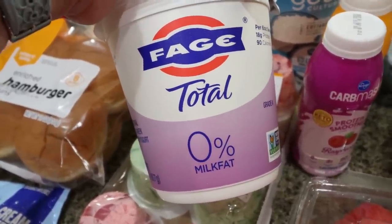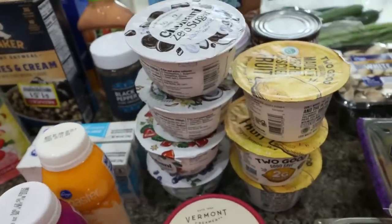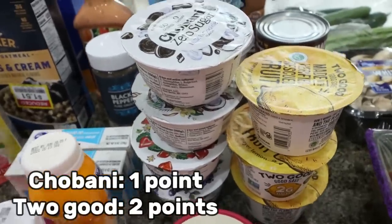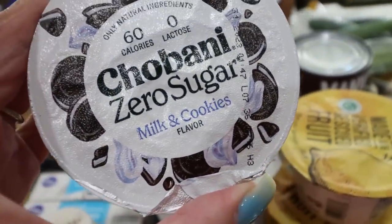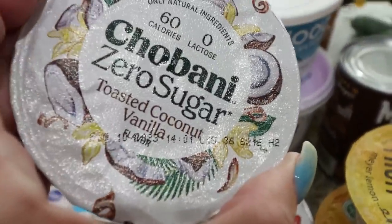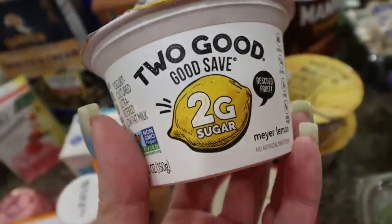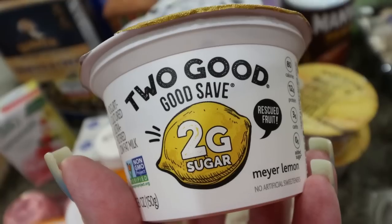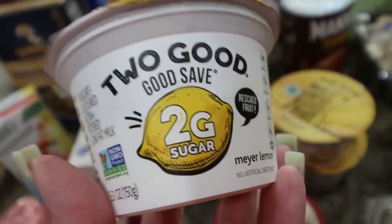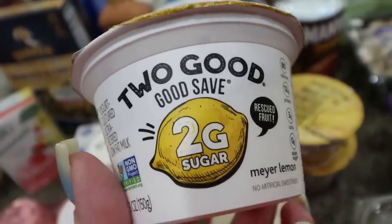I stocked up on my Chobani Zero Sugar yogurt — this is my favorite yogurt hands down. I love the milk and cookies flavor; it literally tastes like Oreos. I also got toasted coconut, vanilla, strawberry, and blueberry. Then I grabbed three of the Two Good lemon yogurts — these are my favorite from Two Good and they only come out during the summer. If you love lemon, lemon curd, or lemon meringue pie, you'd love these. Add a tiny bit of graham cracker crumbs on top and you really get a lemon pie vibe.